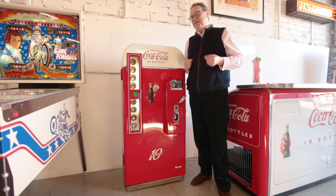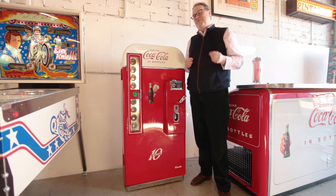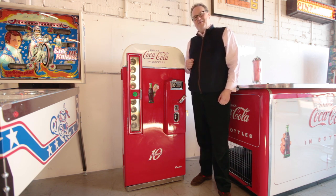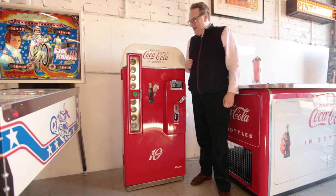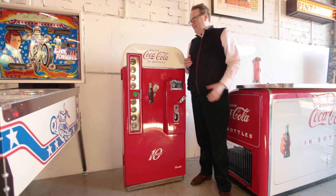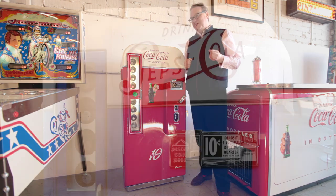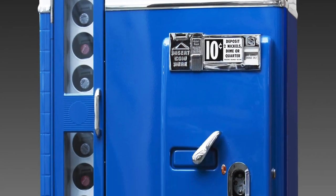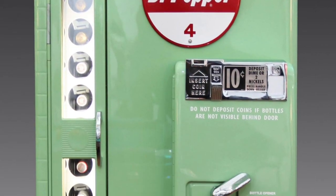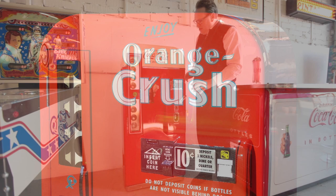He worked on US Air Force bases here in the UK, and one of the first things he did for them was refrigeration. It follows on to the next generation, and here I am restoring these. We've literally sold hundreds of the Coca-Cola brand, and I've also restored some of the much rarer Pepsi machines, and even rarer, the Dr. Pepper and Orange Crush. But I'm going to specifically talk about this machine here.